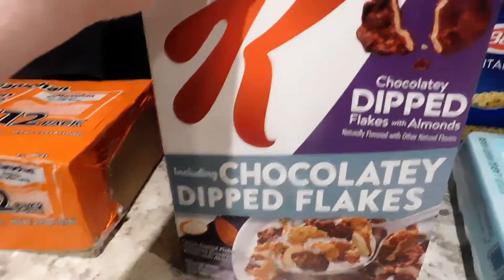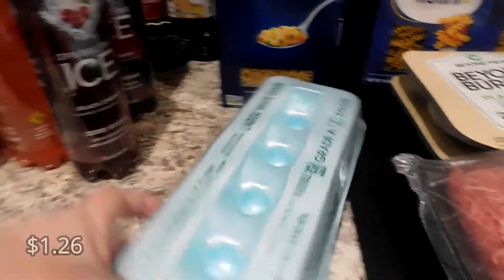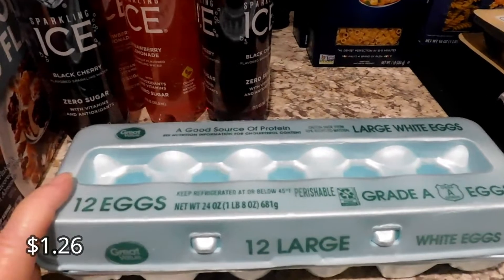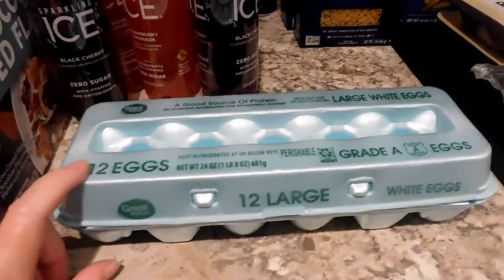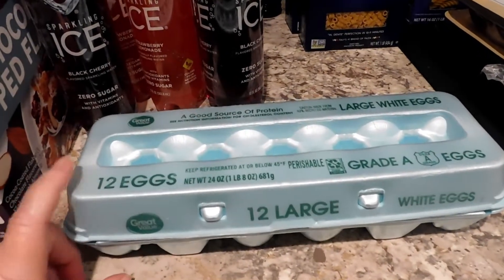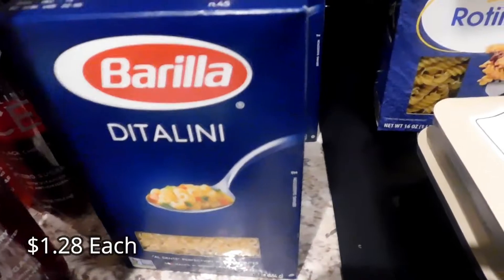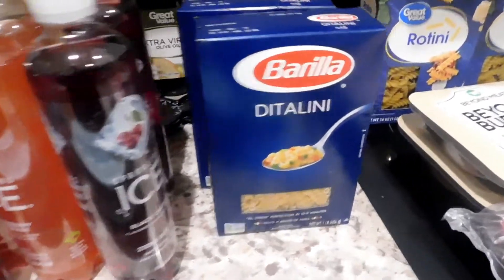Let me know in the comments if anybody's tried this cereal and how they like it. I got another dozen eggs because we needed some. The eggs went up — I was getting them for 90 cents a dozen but they were well over a dollar now, so I only got one dozen. I also got some ditalini because I'm going to be making some pasta basil soup.